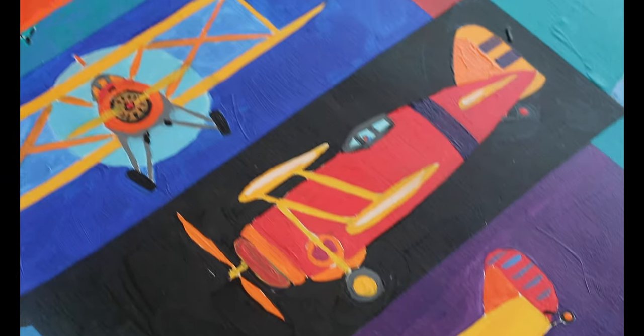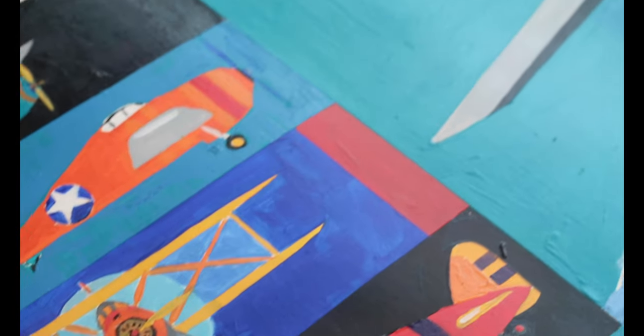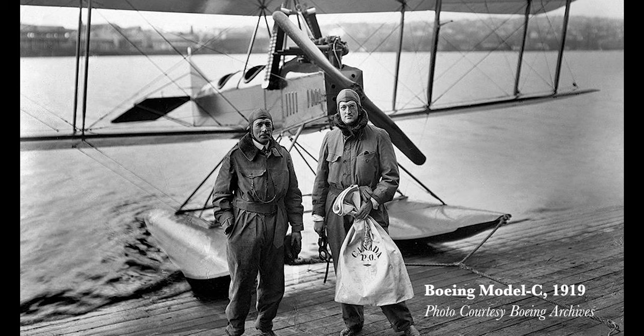My name is Sandy Bricell Miller and I am so delighted to work on this mural project. Our goal is to create a kind of chronology of some of the amazing aircraft that flew from this site from 1918 all the way to about 1970.